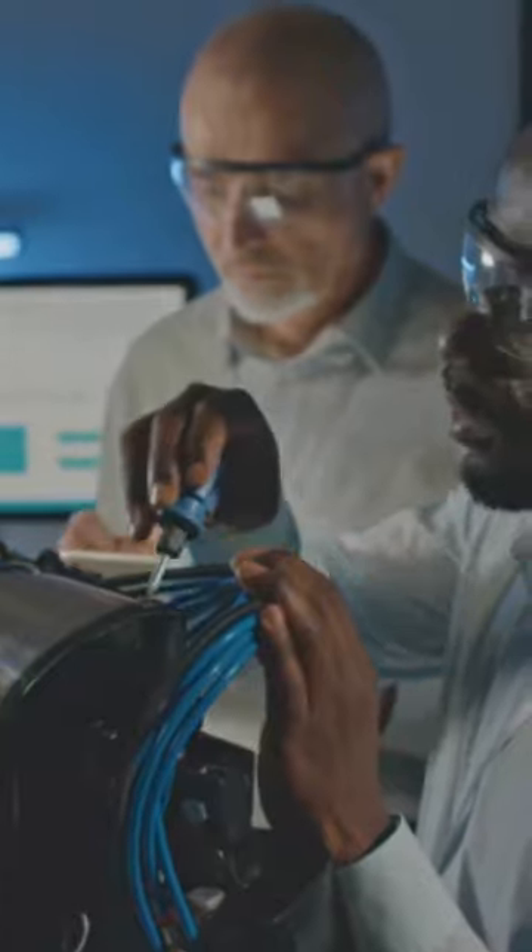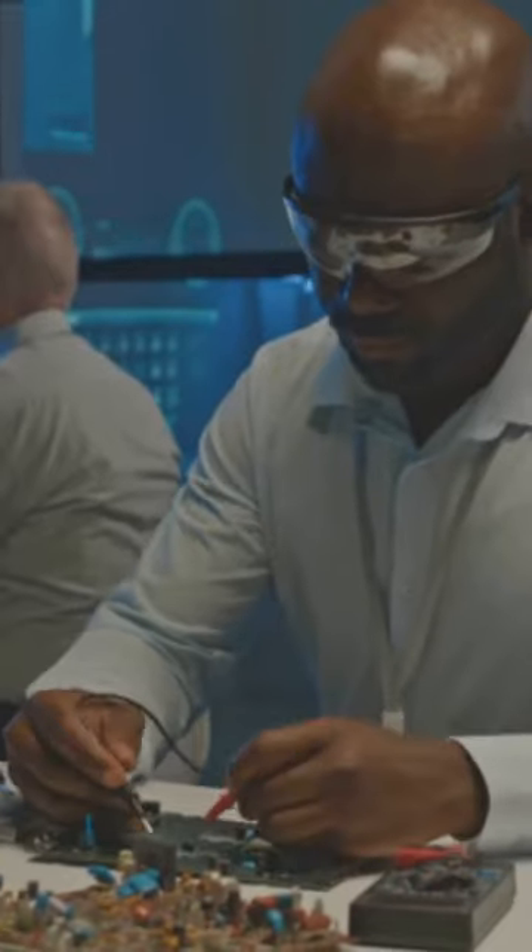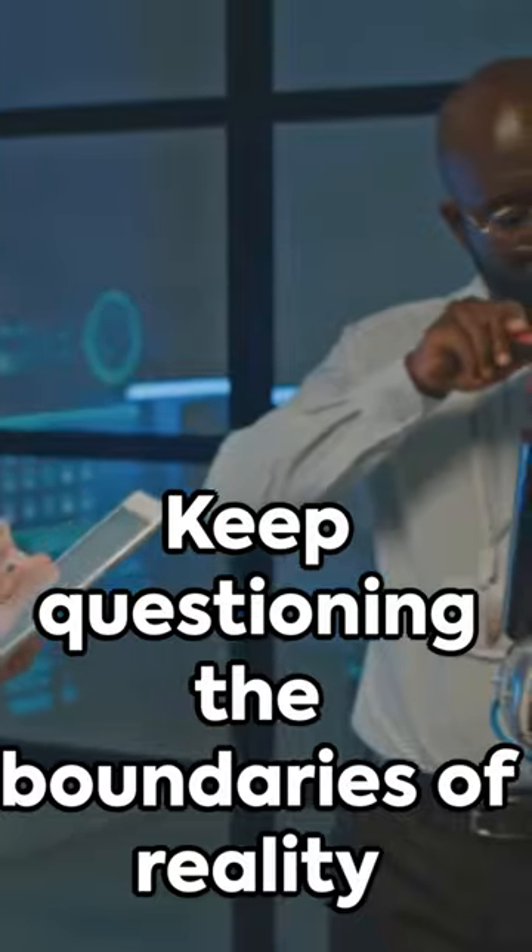So could we fix Iron Man's suit if it broke down? With enough resources, expertise, and a bit of creative interpretation, maybe. But let's hope we never have to. Until next time, keep questioning the boundaries of reality.